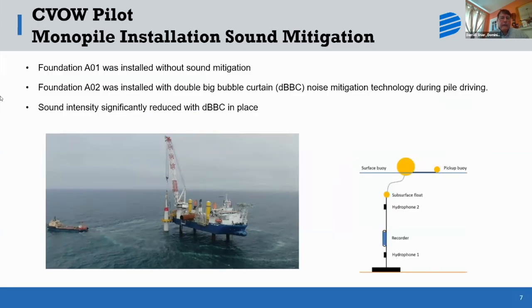One of the interesting things we did during the installation: with one of the two turbines, we used a sound mitigation measure called the double bubble curtain. You can see in the photo on the lower left two concentric rings of bubbles. That provided a sound barrier that reduced the sound significantly, which obviously protects species that are sensitive to acoustics in the ocean.